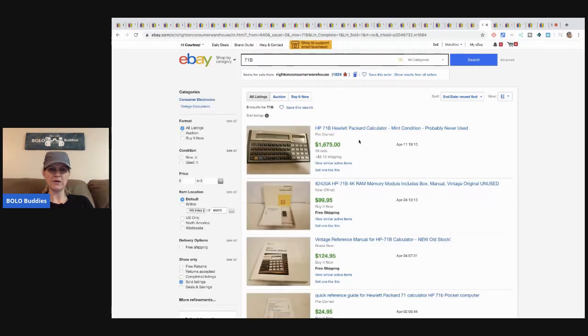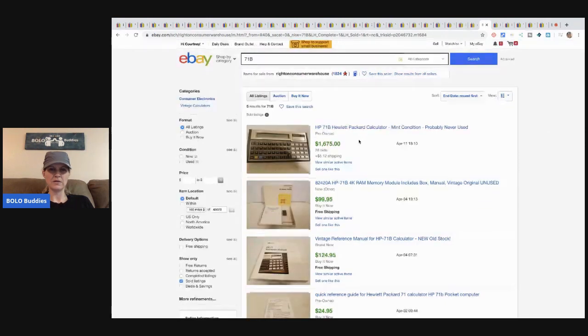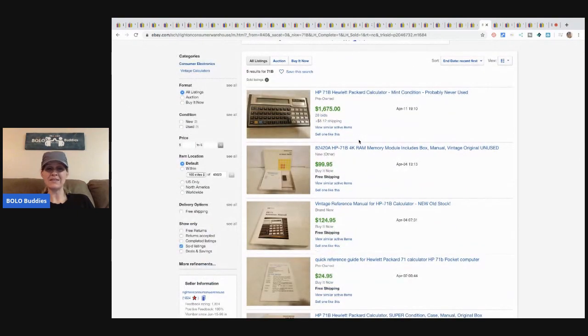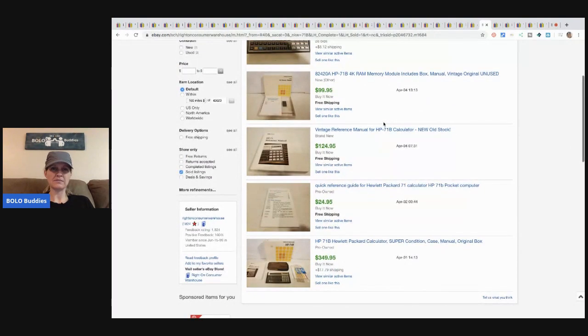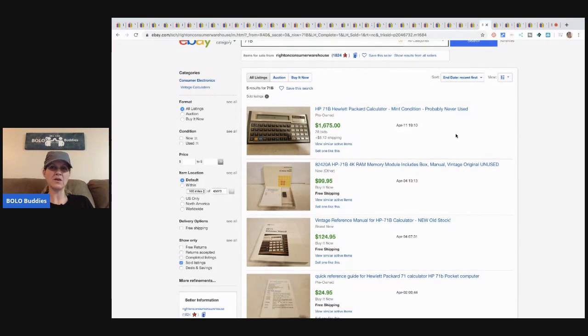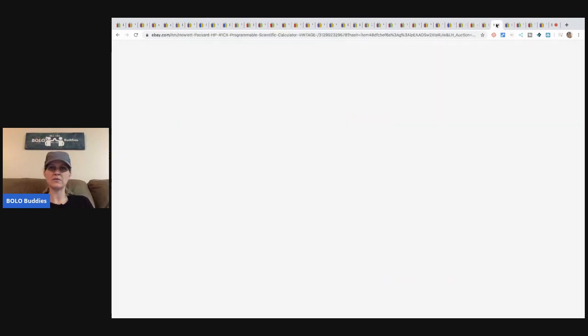It sold on April 11th and it's only April 14th, so they probably haven't even received the item yet — that's likely why there's no feedback. Since it hasn't been relisted, that's a good sign it actually sold and was paid for. If it had been a non-payment, we'd likely see it back in their store.